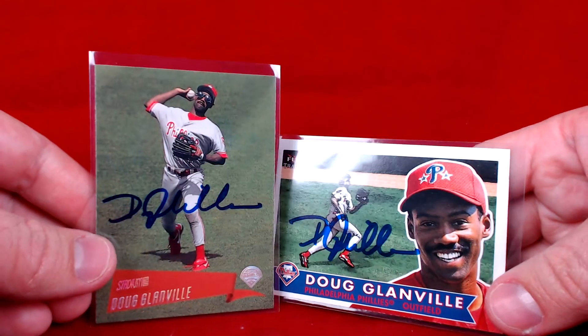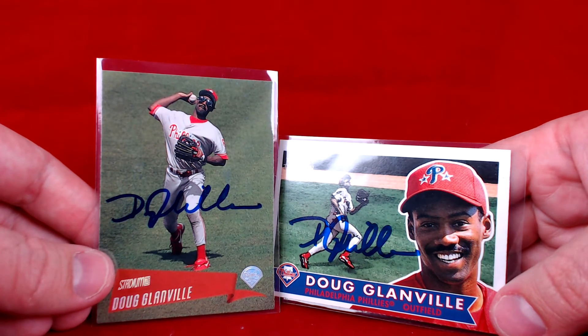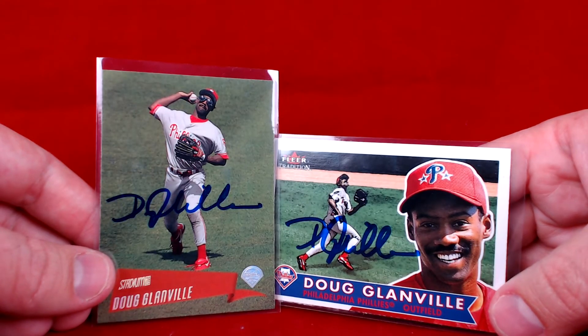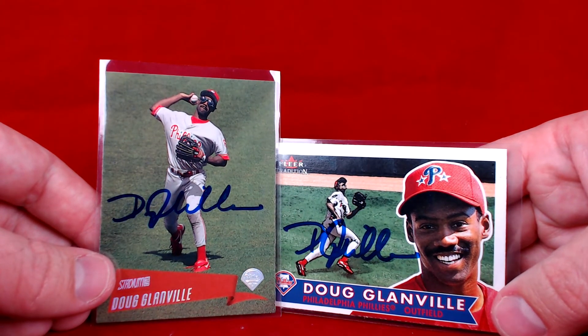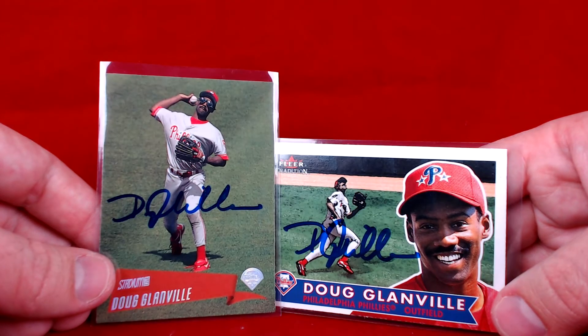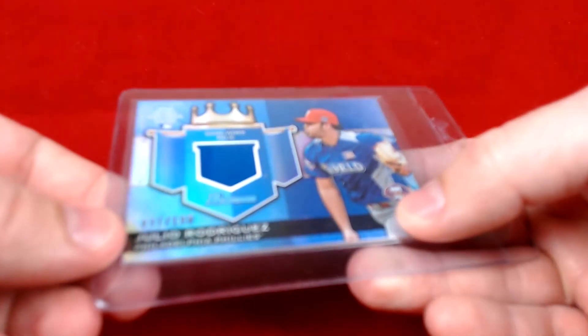Then we have two Doug Glanville's. Doug Glanville had some really good seasons for the Phillies back in the late 90s — came up with the Cubs, had some decent years there, left the Phillies for a short while and then came back. He's also done a lot of work with ESPN over the years. Really cool cards, happy to add some Doug Glanville's to the collection.